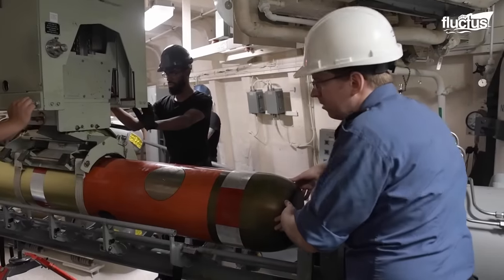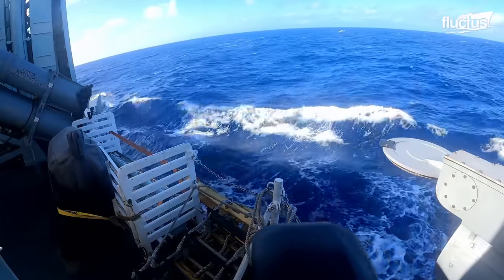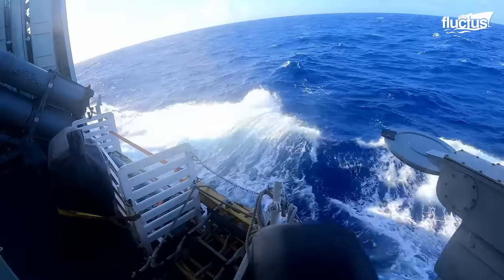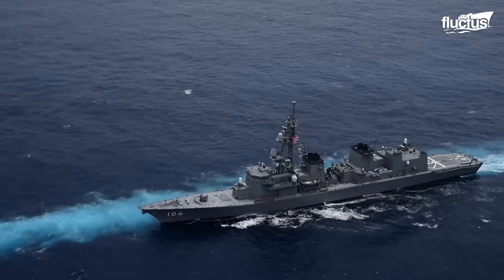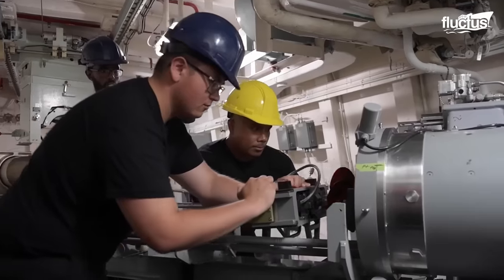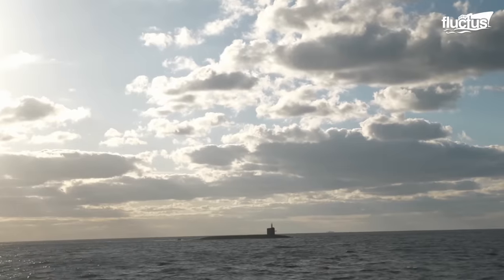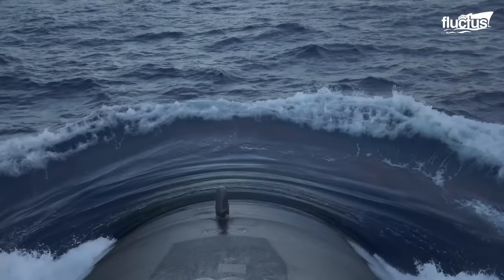Most destroyers are equipped with torpedo tubes that can launch torpedoes from both the surface and underwater. This enables them to engage submarines in various scenarios, including when they are close to the surface or submerged at greater depths.